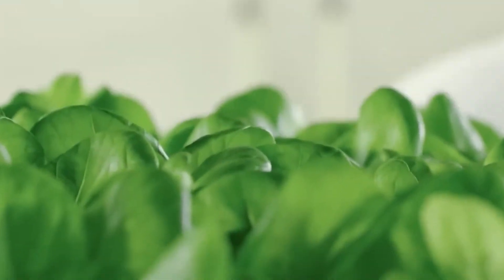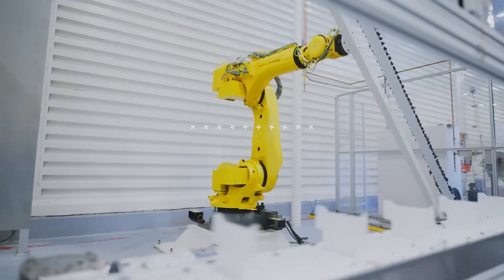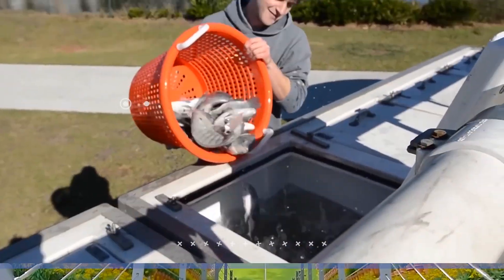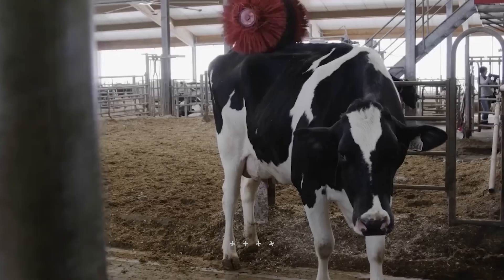Welcome back to another video from Lord Gizmo. Today we'll be looking at some great farming equipment and covering what they do. If you want to learn more about aquaculture, stick around to learn about some of the techniques used.